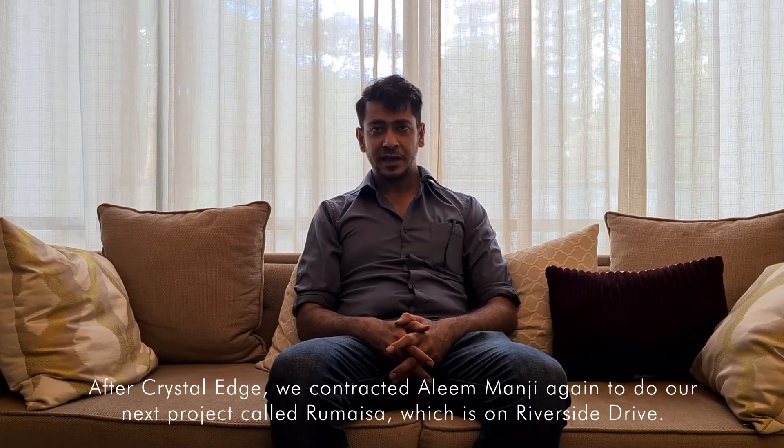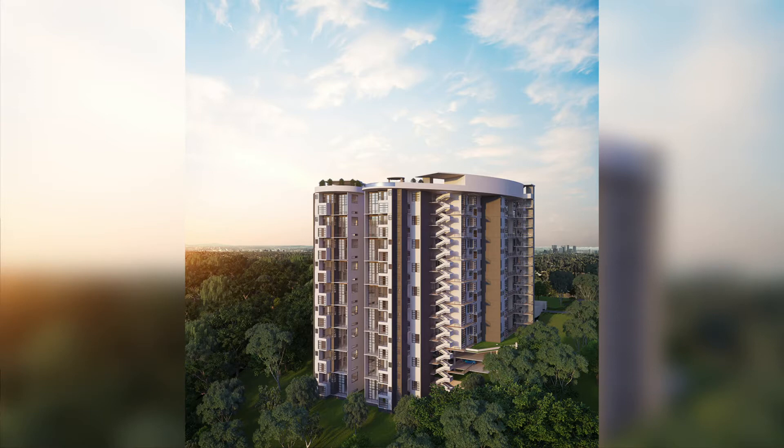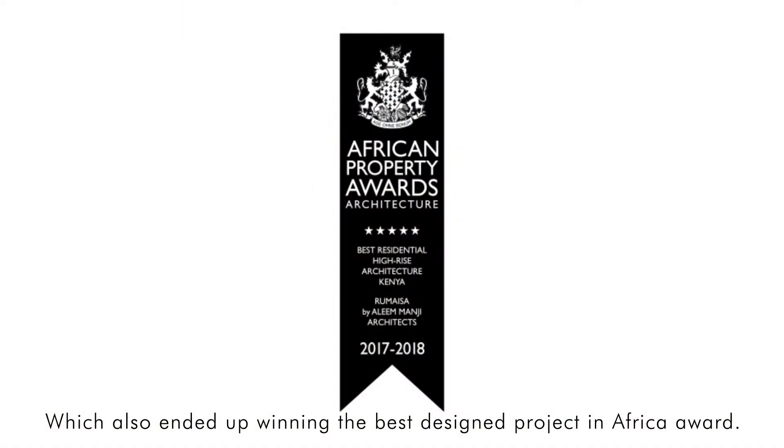After Crystal Edge, we contracted Aleem Manji again to do our next project called Humesa, which is on Riverside Garden. It also ended up winning the best design project in Africa.